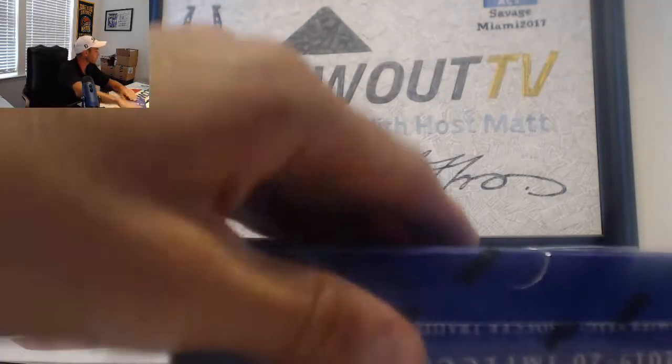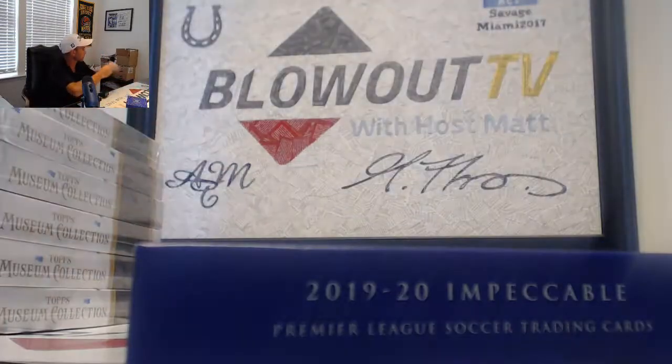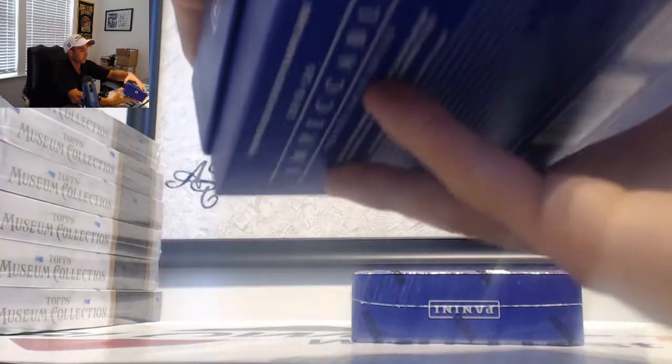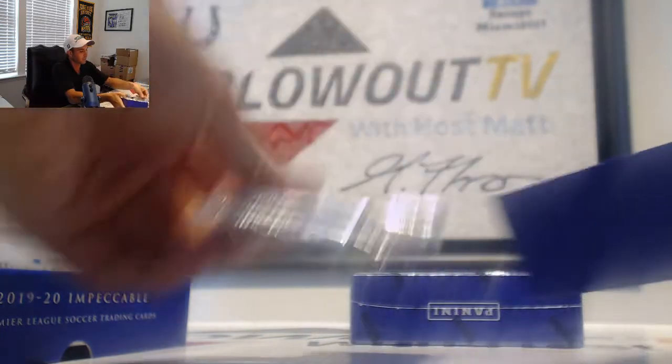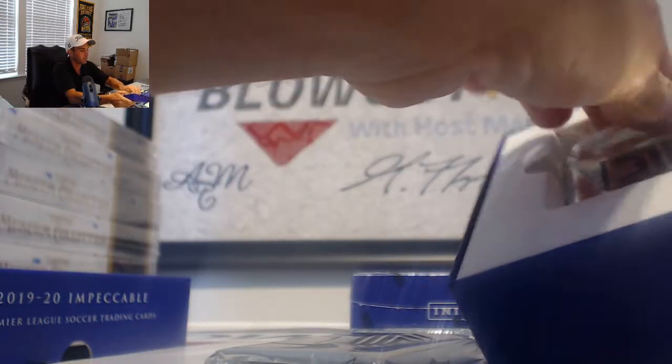That rounds out box number 1. Cards look nice; I wish that the autographs were on card. Alright, we got metal coming up.